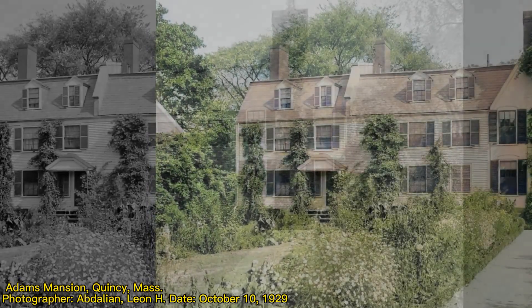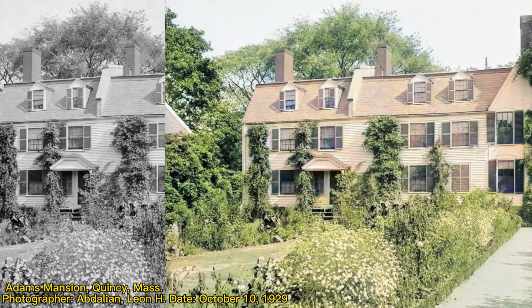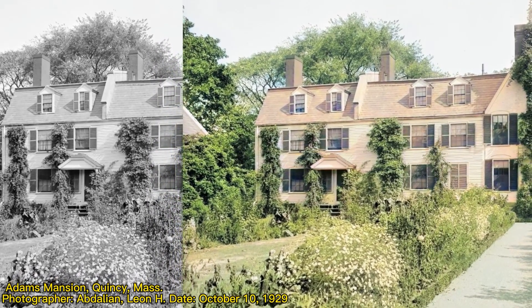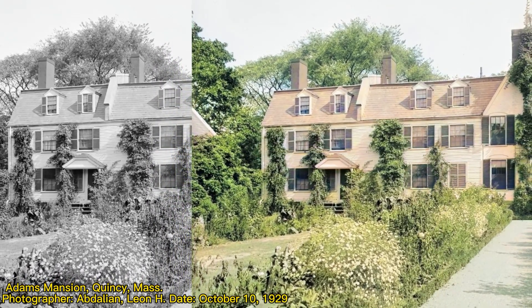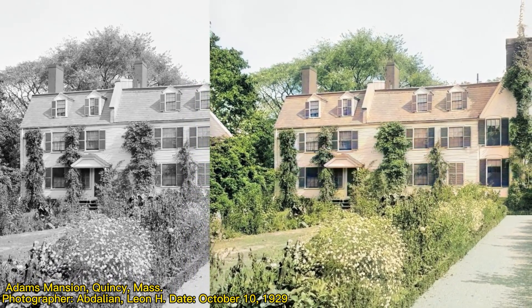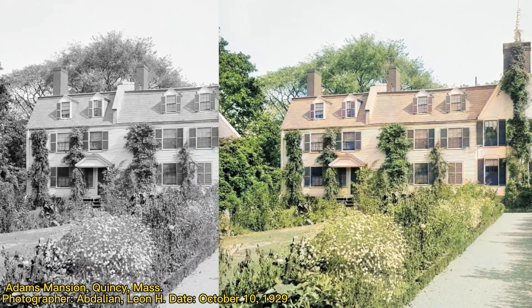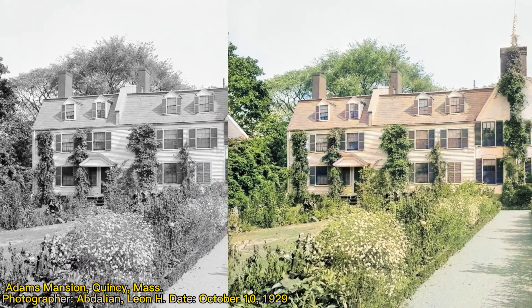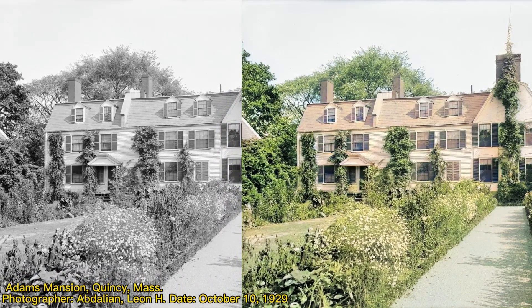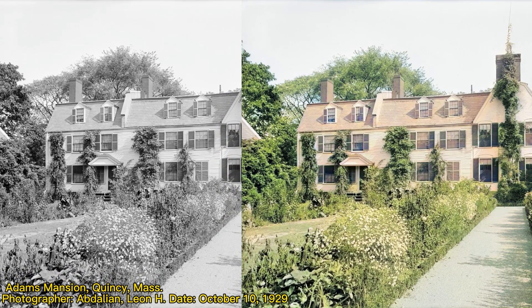Number nine: home of President John Adams and John Quincy Adams, photographed by Abdallian Leon H. on October 10, 1929. AI Photo Colorizer is not the perfect tool for perfect colorization, because the algorithms mainly predict the potential colors of old images based on a trained database. But it is still sophisticated enough to produce an image that looks realistic enough.